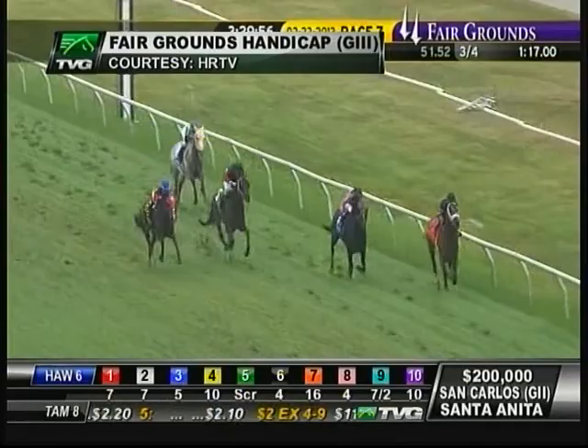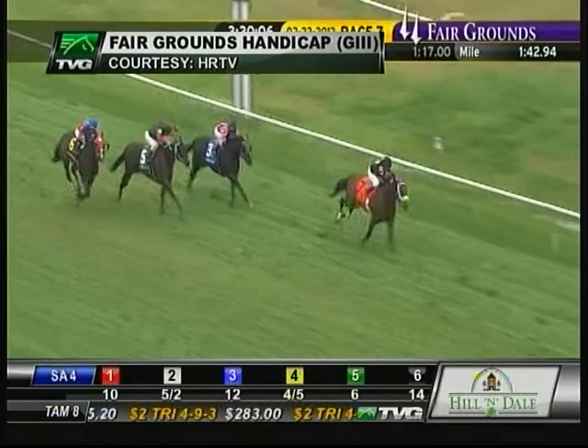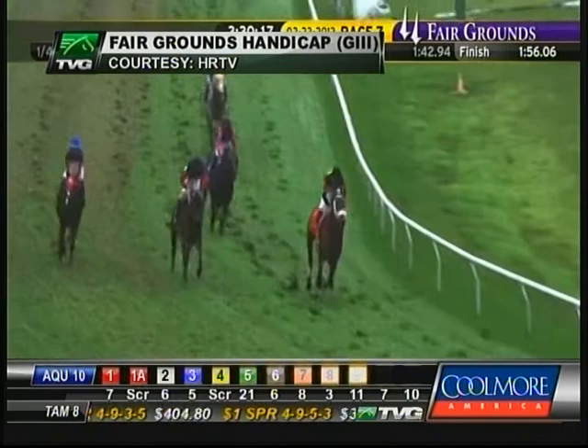They're deep in the final furlong. Two Months Rent, Bim Bam, and Cavallaro last. It's Optimizer well inside the final half furlong. Optimizer in the Fairgrounds Handicap — Optimizer to win it from Bim Bam, who gained second from Two Months Rent. Wilcox Inn was fourth. Cavallaro finished fifth.